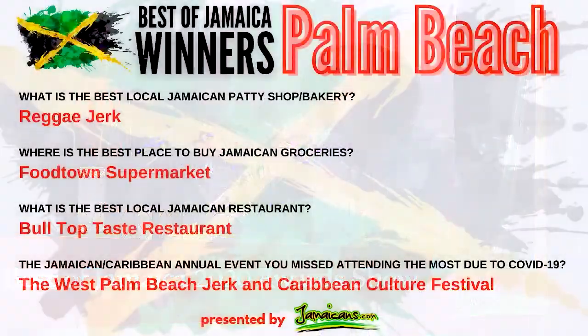Where is the best place to buy Jamaican groceries in Palm Beach? I agree with this one — from visiting Palm Beach, it was very easy for me to get my groceries there. Food Town Supermarket. So congratulations to you.